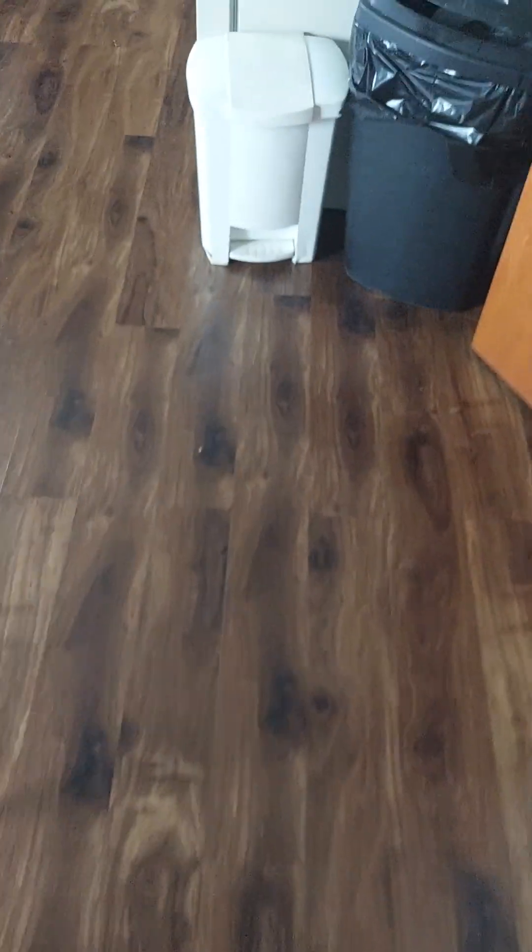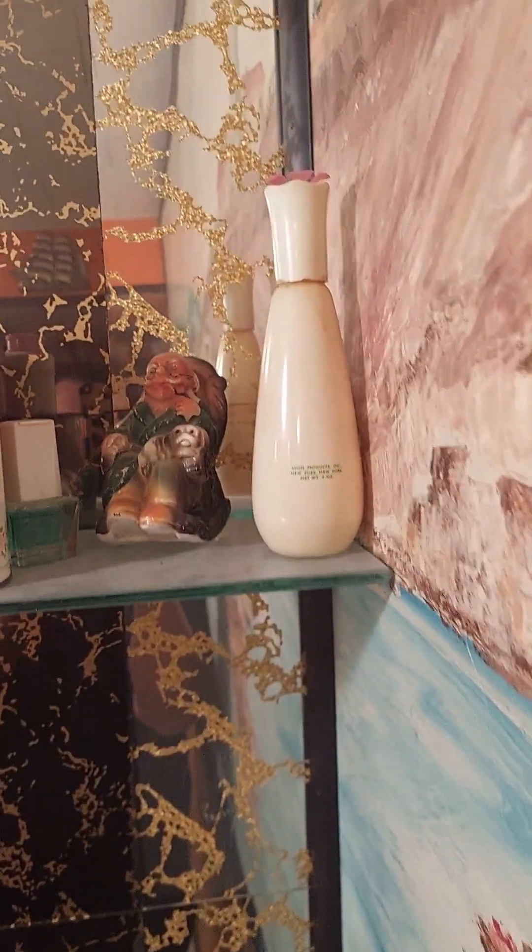Let me take a trip to the basement and I'll show you a few more down there. So this is my basement - we have some down here. A lot of these are talc powder bottles.